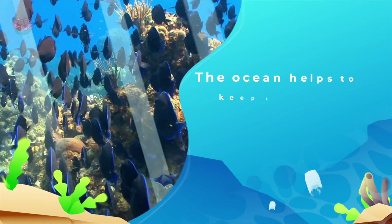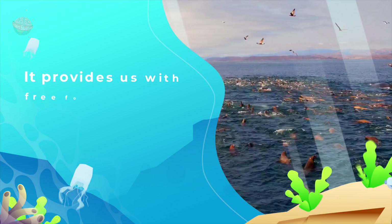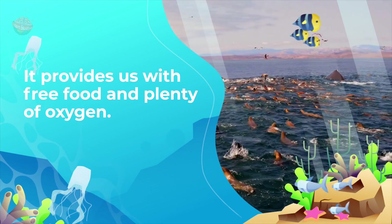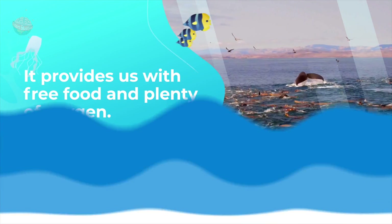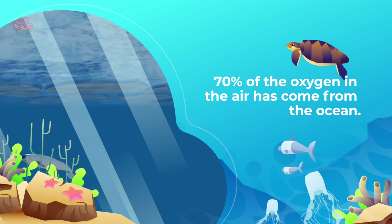The ocean helps to keep the Earth's temperature and weather stable. It also provides us with free food and plenty of oxygen. In fact, 70% of the oxygen in the air has come from the ocean — that's far more than rainforests produce, though of course trees are important too.